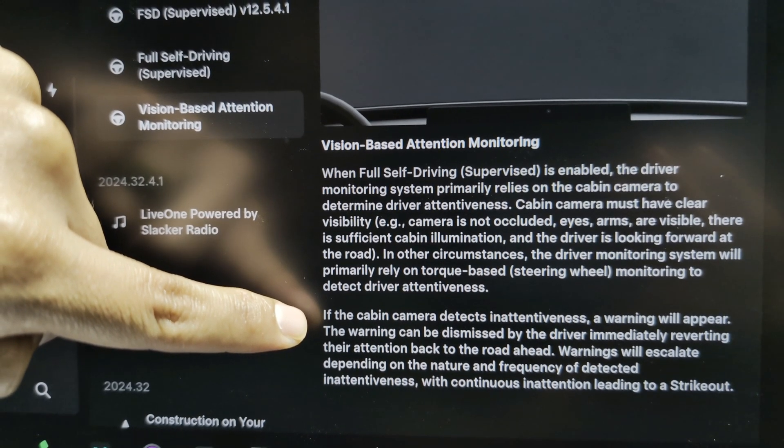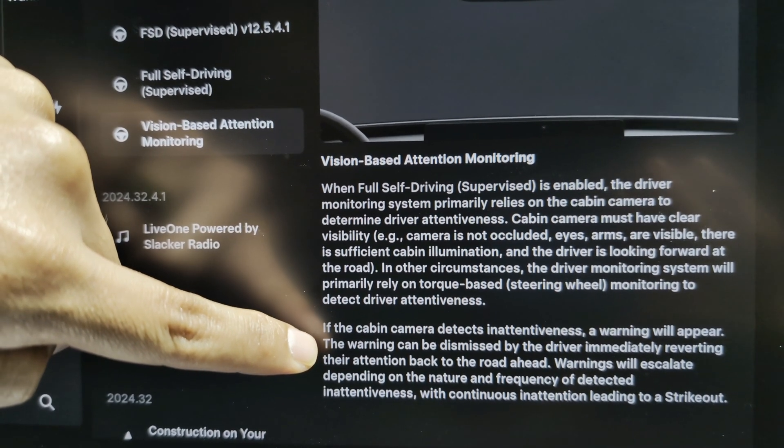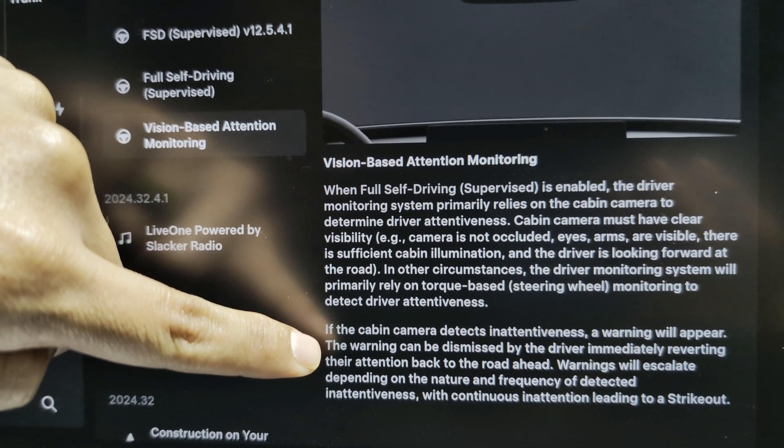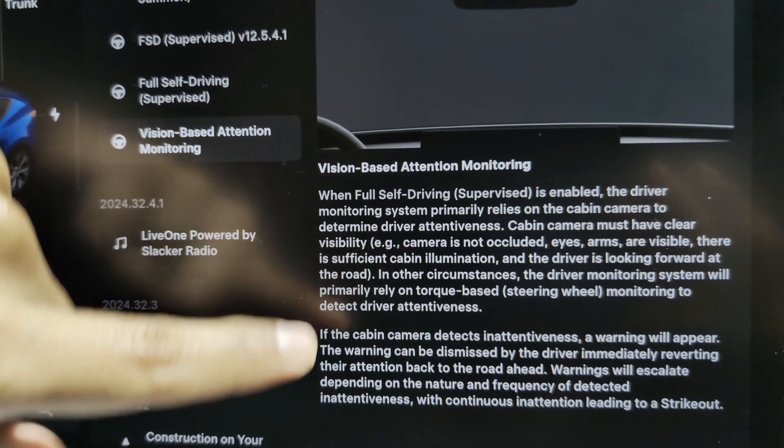Warnings will be escalated depending on the nature and frequency of detected inattentiveness, with continuous inattention leading to a strikeout. Oh man, you cannot strike out because then you might lose access.